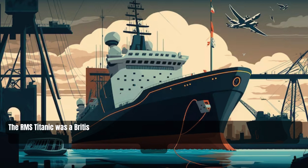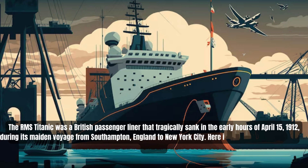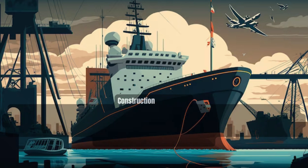The RMS Titanic was a British passenger liner that tragically sank in the early hours of April 15, 1912, during its maiden voyage from Southampton, England to New York City. Here is the full story of the Titanic.